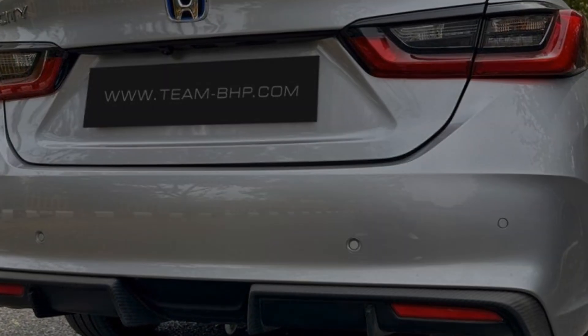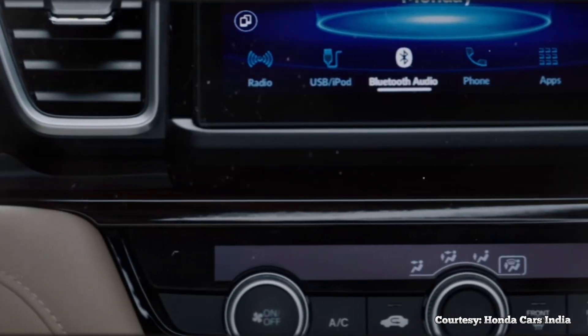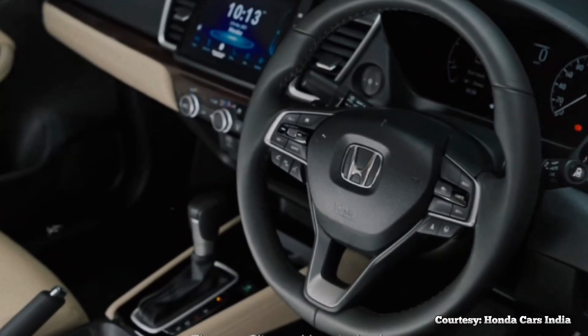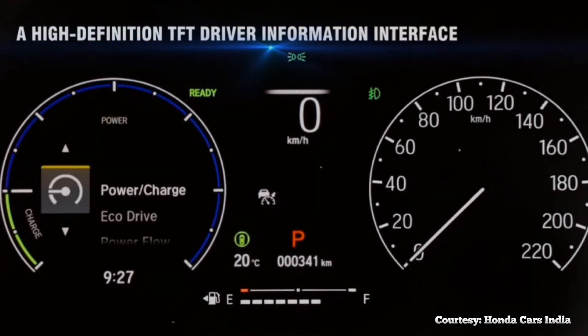In terms of its interior design, it looks largely identical to the pre-update version. However, higher spec versions get a new instrument cluster. It adapts the Civic's partially digital display, which allows it to show more information to the driver.